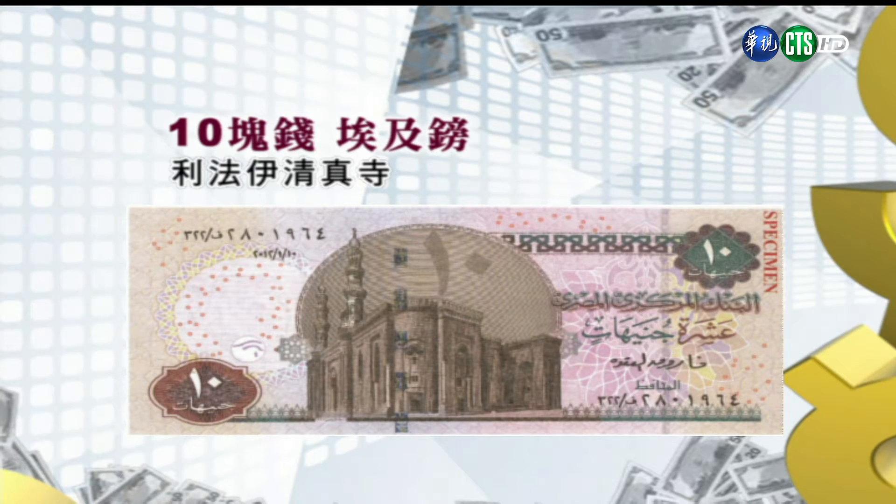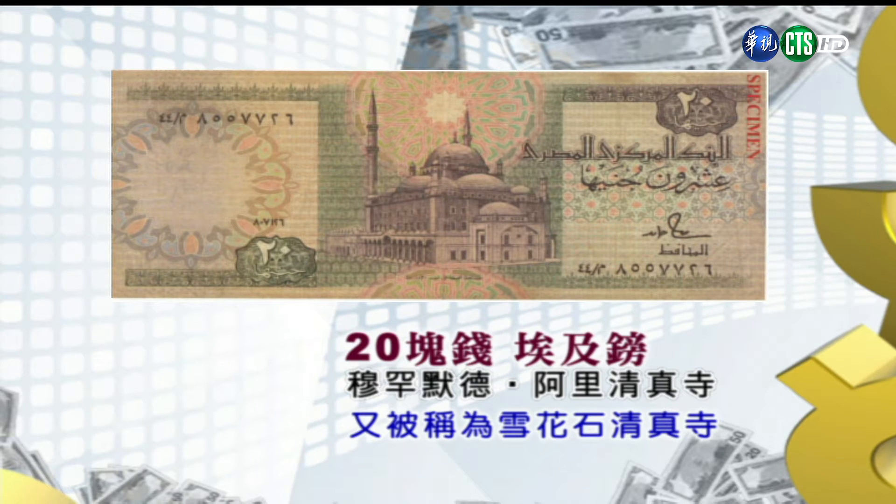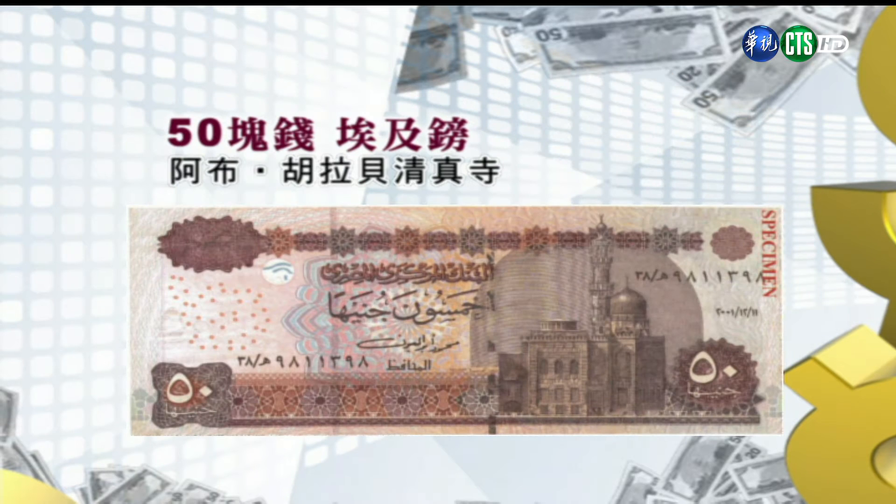利法伊清真寺是埃及末代国王法鲁克盖的，里面就有他的陵墓，甚至连流亡埃及的前伊朗国王巴列维也葬在这里。第四张是二十块钱的埃及镑，正面是穆罕默德·阿里清真寺，有一个巨大的拱顶和两座尖塔，这是埃及其他清真寺所没有的，外墙用了雪花石瓷砖镶嵌，也被称为雪花石清真寺。第五张是五十块钱的埃及镑，正面是阿布·哈拉贝清真寺，这是一间建筑结构严整、比较素洁质朴的清真寺。